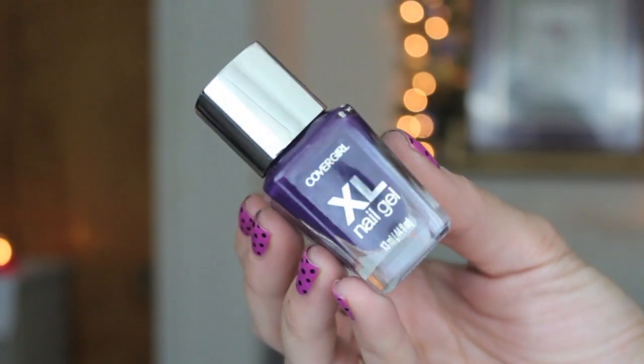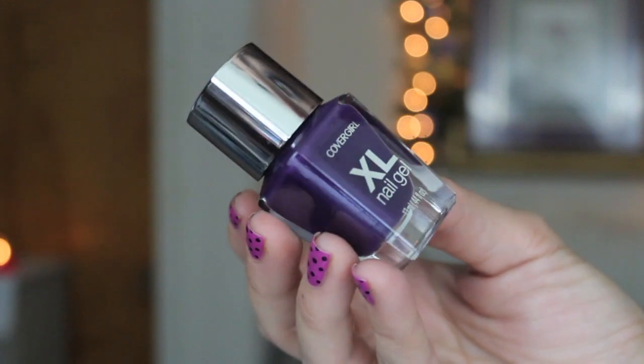I have one nail polish from CoverGirl — this is the XL Nail Gel in Bodacious Berry. This was sent to me from one of my Camel Crew and it's gorgeous. I can't wait until the weather cools down so I can wear this, but I don't ever want summer to end. I love this color, but I won't wear it in summer — I'm one of those people who does brights in summer and oranges, browns, and purples in the fall. The color is gorgeous.